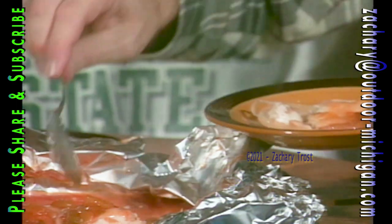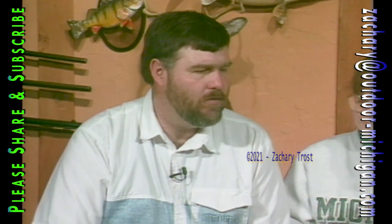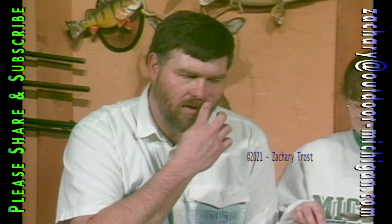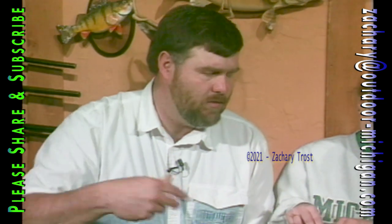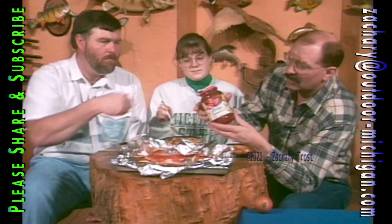This dish, believe it or not, is a shore lunch. You usually think of a shore lunch as something where you fry fish. This is good Lake Erie walleye. The group of guys I go fishing with up in Canada got tired of having fried fish all the time for lunch, so we devised this recipe because it's so easy. You just use foil and basically a recipe sauce. When you're done, that's the only mess you've got to clean up — roll the foil up, put it in a jar, and away you go.